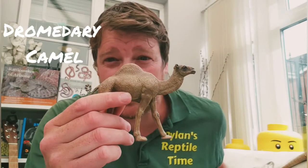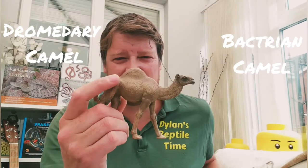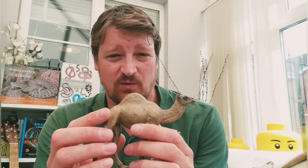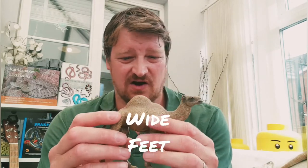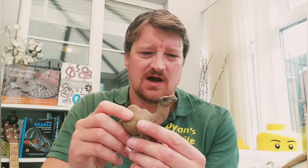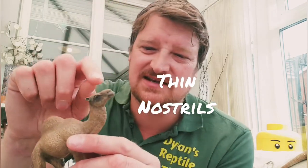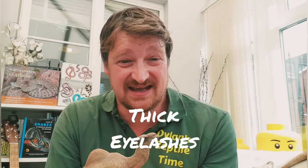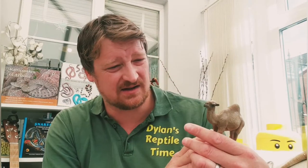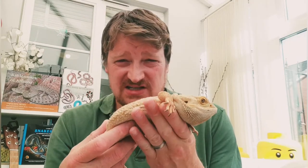This is a dromedary camel with one hump, and this is a Bactrian camel with two humps. That hump stores fat — when there's not much water around they can use that fat to hydrate them and give them energy for days, if not weeks. They've got wide feet to walk on sand easily, slits for nostrils, and really big eyelashes to stop sand getting in their face — all great adaptations.